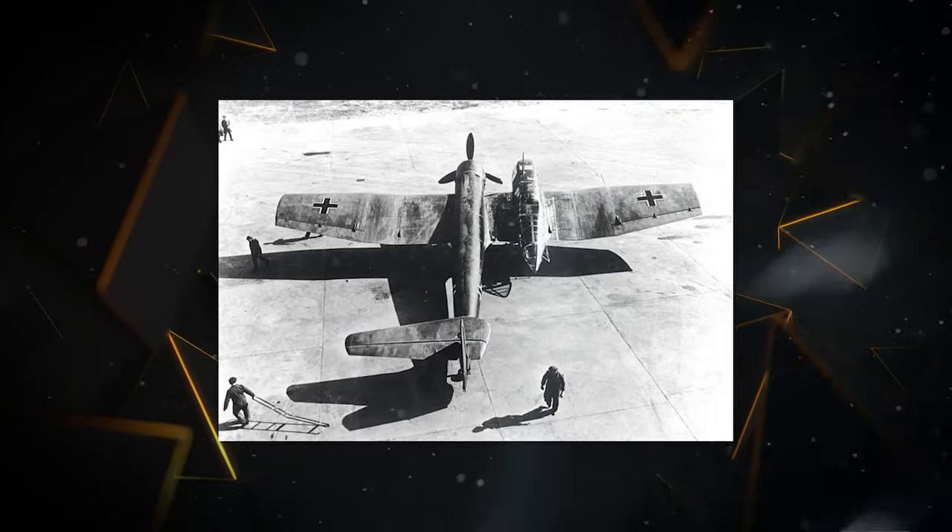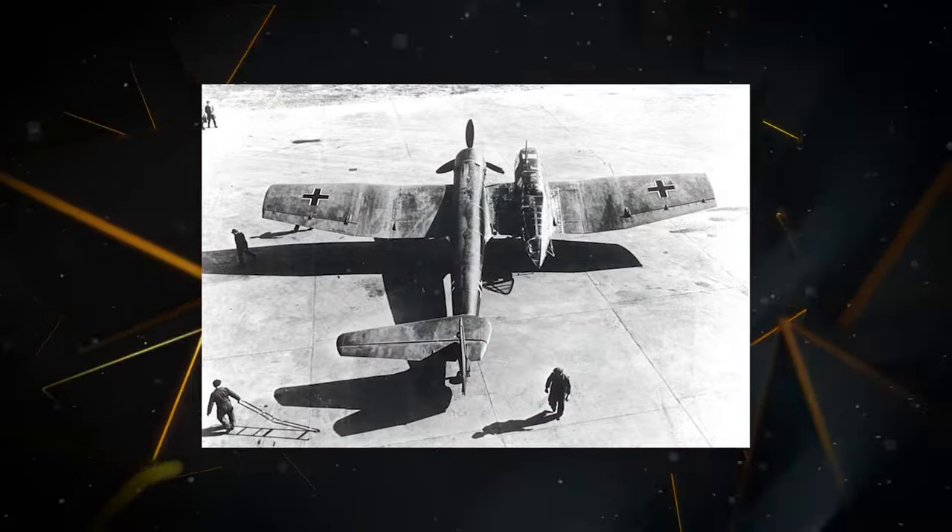With its unique design, the BV-141 took to the skies and showcased exceptional stability and maneuverability. Let's explore together some significant and historical features of the BV-141 in today's video.